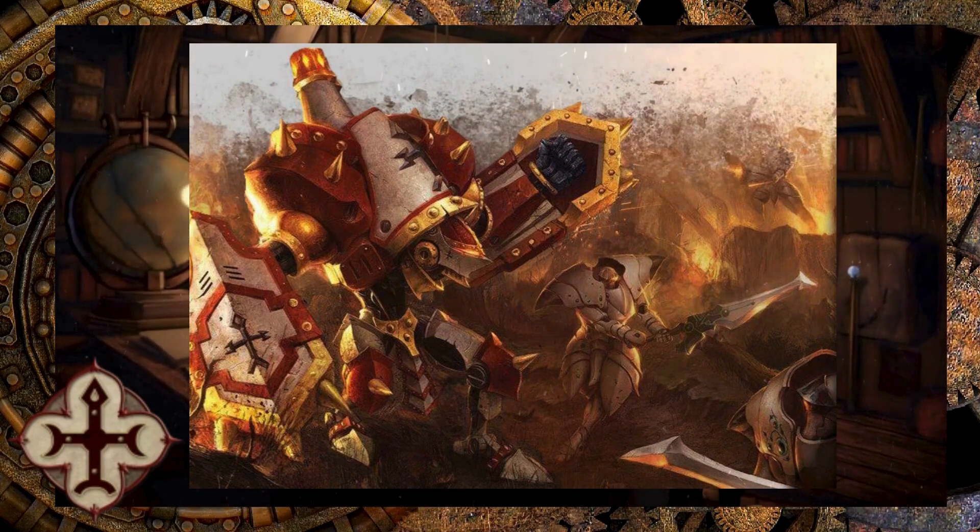Basically, this guy provides cover to anybody that he is intervening from another person. So if one of his own guys is standing behind him, he gives them cover as long as they are within one inch, as per usual with the obstacle rules. He makes them a lot harder to hit because his tower shields block over the top of him, which is phenomenal for protecting people behind him. His weapons are his shield fists, which is where all of his cool stuff comes from.